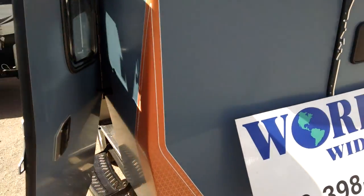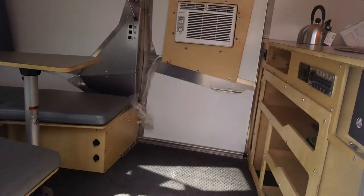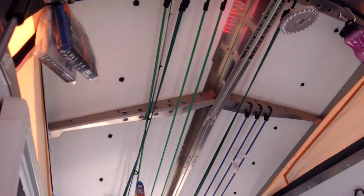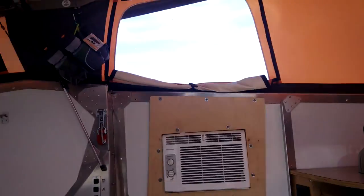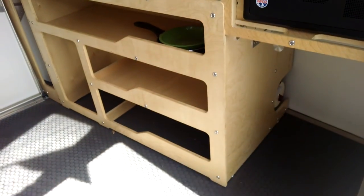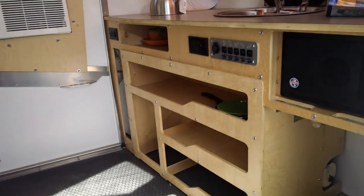This is called the Cricket. It does have a table — looks like it can sit about four people. A lot of bungees. Little kitchen area here. You could probably bring a microwave. Look at the air conditioner right there. This is what they call the Cricket.